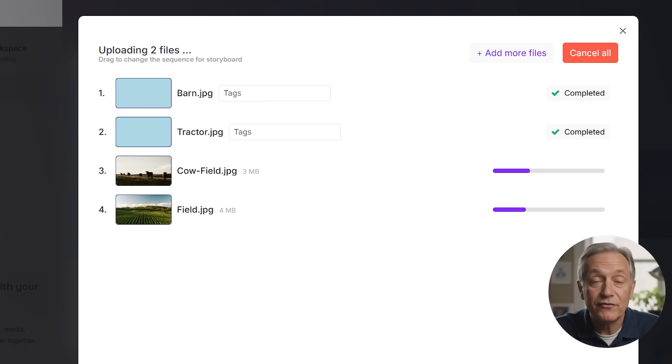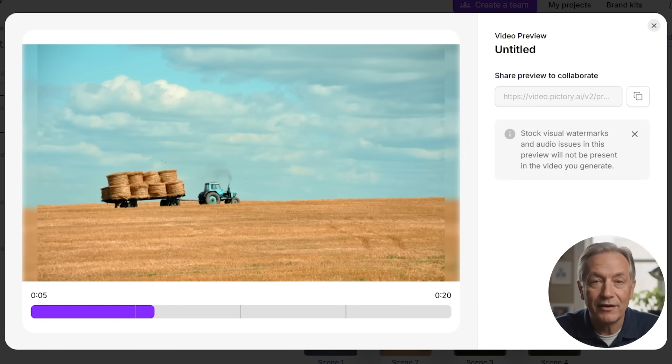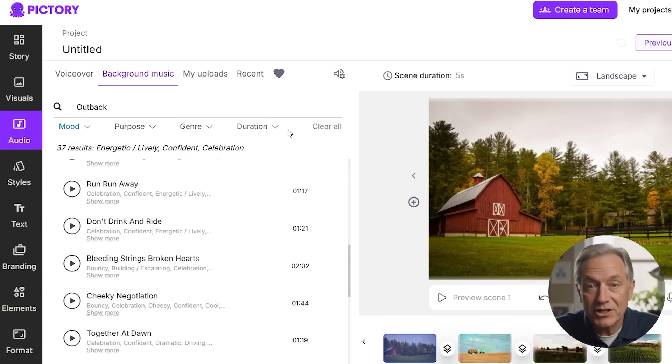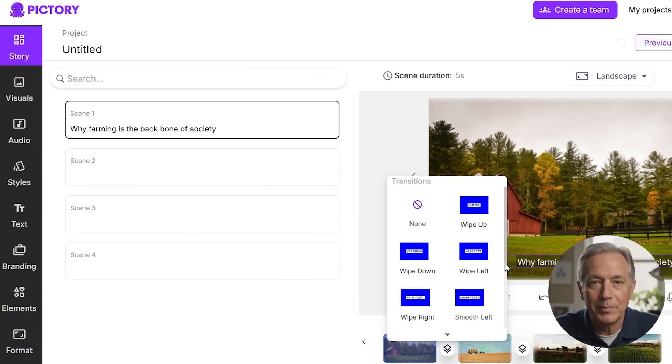Images-to-video is especially useful for real estate agents, artists, event planners, or anyone working with visual assets. You upload your photos and short clips, and Pictory turns them into a compelling slideshow-style video. Add music, text, and transitions, and you've got a professional-looking highlight reel, testimonial compilation, or visual portfolio in minutes.